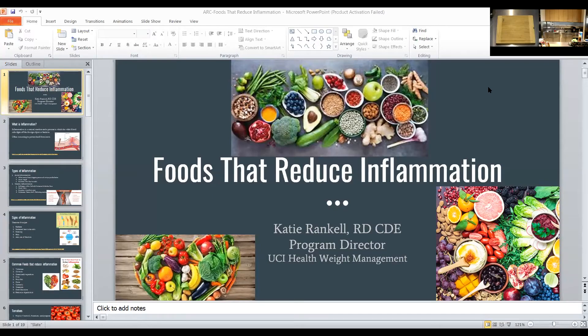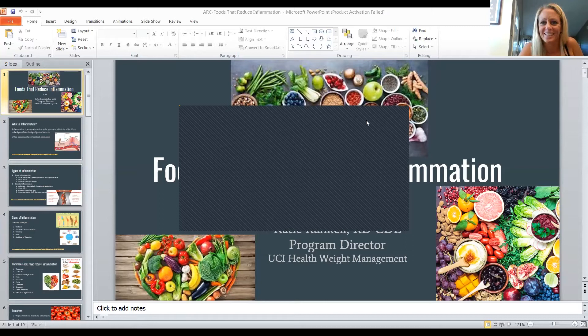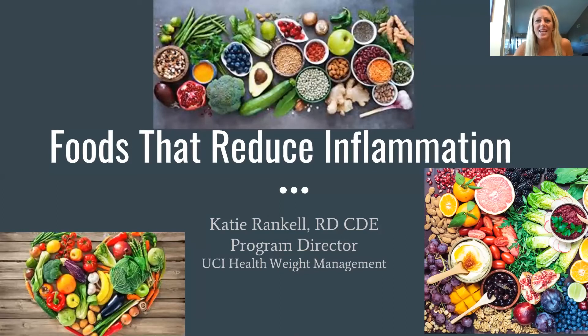Welcome to our culinary medicine session. Hi everyone, my name is Katie Rankell, I'm the program director for the UCI Weight Management Program. Today we're going to talk about foods that help reduce inflammation.